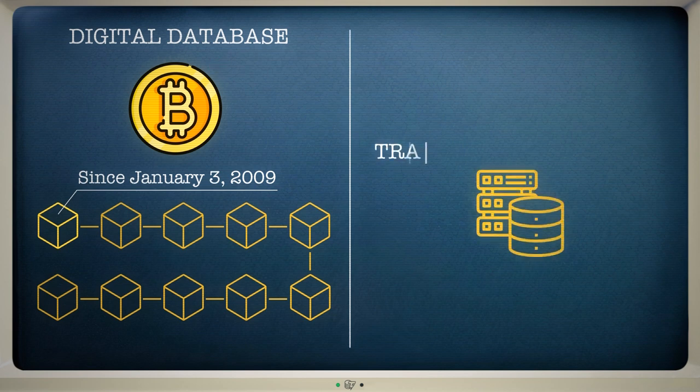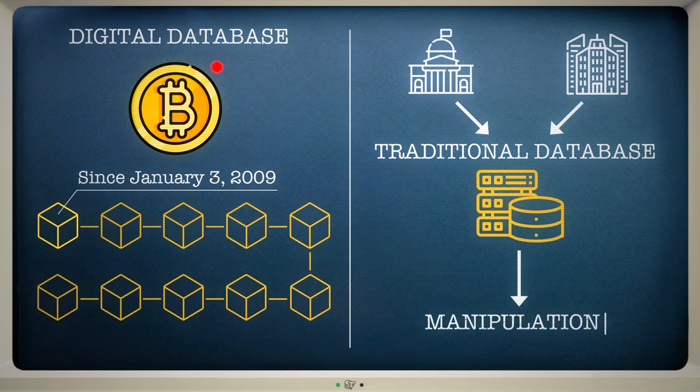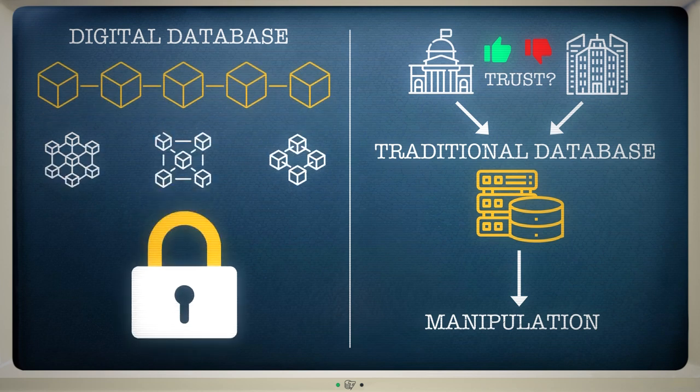Traditional databases can often be edited because they are typically maintained by centralised authorities, such as governments or corporations. This can lead to manipulation and means that trust in the database is completely reliant on the trustworthiness of the governing authority. But blockchains are different — they are immutable, and that means the information they store cannot be changed.